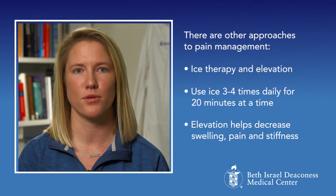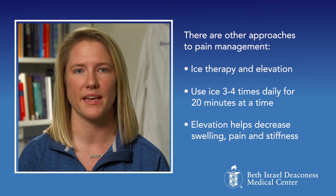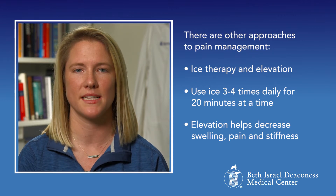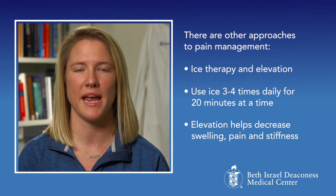Medications are not the only approach for pain management. Other options work well when used along with medication. These options include ice therapy and elevation. Use ice three to four times daily for 20 minutes at a time. Elevation will help decrease swelling and decrease pain and stiffness in the joint, especially after a knee replacement.